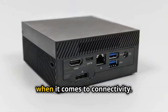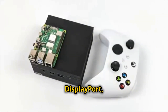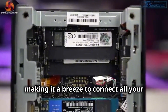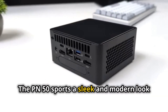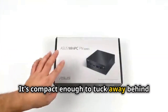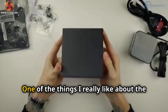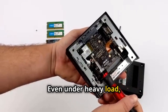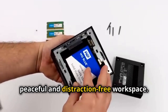The ASUS PN50 is also incredibly well-equipped when it comes to connectivity. You've got multiple USB ports including USB-C, HDMI, DisplayPort — you name it. It's like ASUS designed this thing with connectivity in mind, making it a breeze to connect all your peripherals and devices. The PN50 sports a sleek and modern look that'll fit right in with any home or office setup. It's compact enough to tuck away behind your monitor or even mount on the back of your display. One of the things I really like about the ASUS PN50 is its quiet operation — even under heavy load, this thing barely makes a whisper, perfect for a distraction-free workspace.